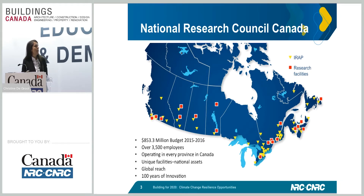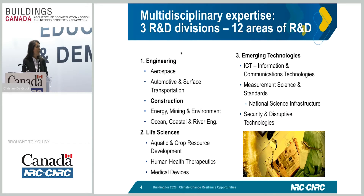On this slide you'll see the little triangle that represents IRAP, which supports small and medium enterprises across Canada. The NRC is a very broad, multidisciplinary organization grouped into three sectors: engineering, life sciences, and emerging technologies. Under engineering, there is the construction portfolio, which is the focus for this presentation. But in some of these other areas we also have expertise that we could collaborate and work with.